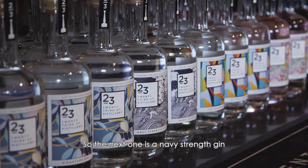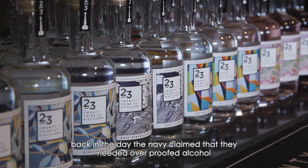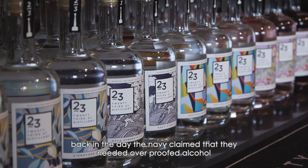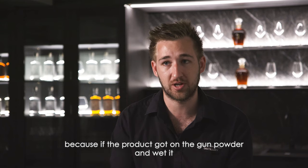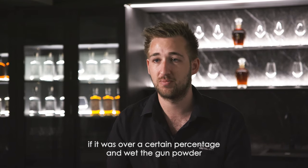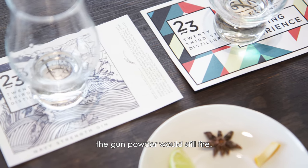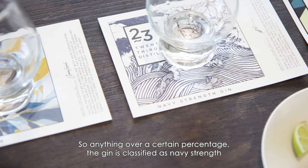The next one is a navy strength gin. Navy strength is a style — the story goes that the navy needed overproof alcohol because if the product got on the gunpowder and wet it, it would ruin the gunpowder. But if it was over a certain percentage, the gunpowder would still fire, so anything over that percentage is classified as navy strength.